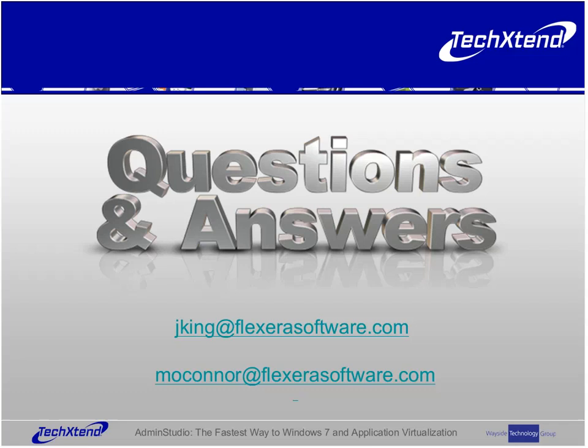It doesn't look like we have any questions. Again, we want to thank you for attending today, and thank you to Jerry and Mike. To contact us, please send an email to info@techextend.com or call 800-221-7710 in the U.S., or 888-423-2700 in Canada.